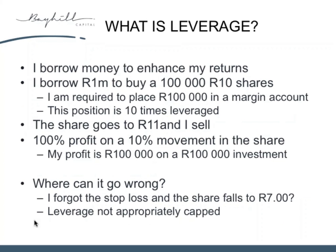The other way to sound like a hedge guru is leverage. Leverage is just about borrowing money to enhance your returns in a portfolio. For example: I want to buy a million Rand's worth of shares — 100,000 shares at 10 Rand. I put 100,000 into a margin account and buy a million Rand's worth of shares. If that share goes from 10 Rand to 11 Rand, the portfolio goes from 1 million to 1.1 million. I sell it and I've made 100,000 Rand profit — but my investment was only 100,000, so I've made a 100% return on a 10% move in the share price because I was leveraged 10 times.